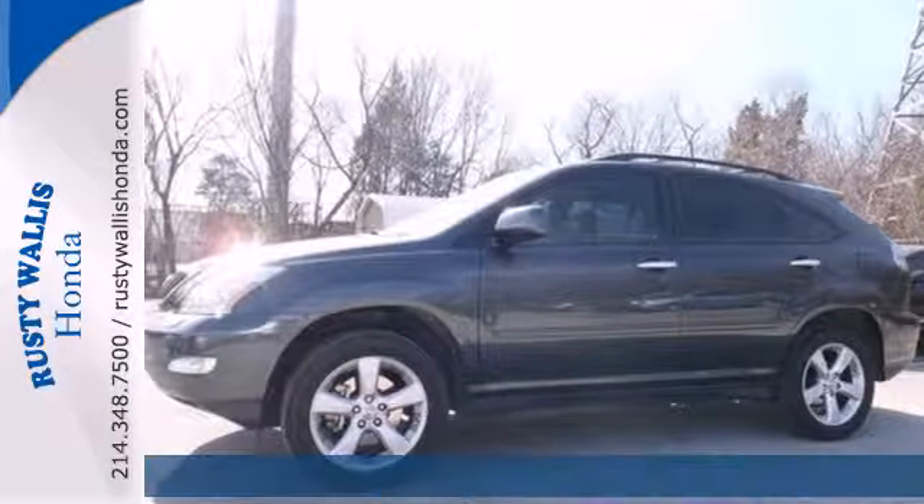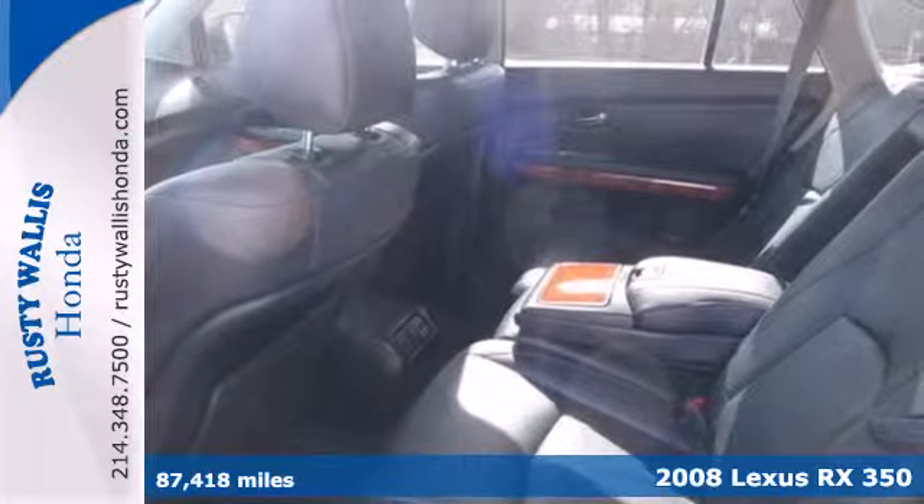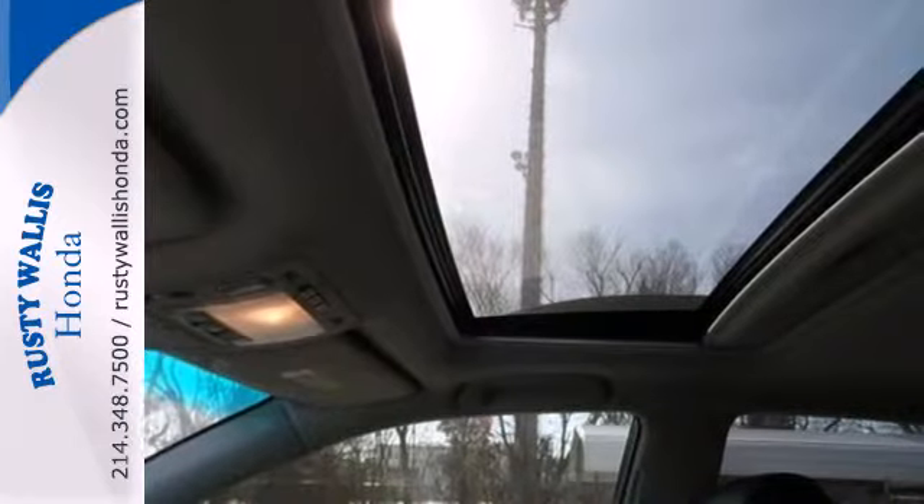It's a 2008 Lexus RX 350. Standard amenities include front and rear adjustable headrests, multi-zone climate control, and an auto dim rear view mirror.